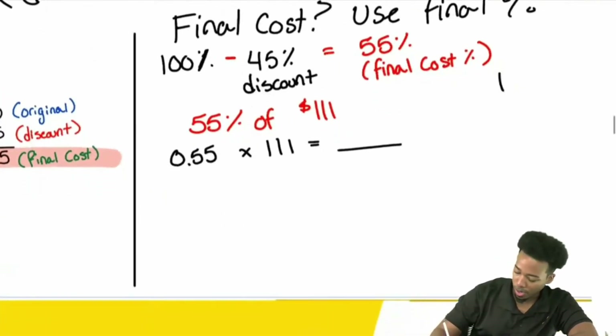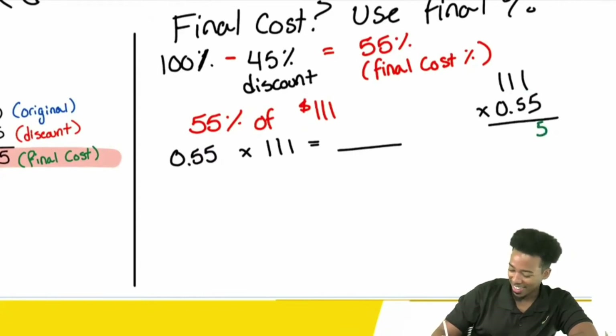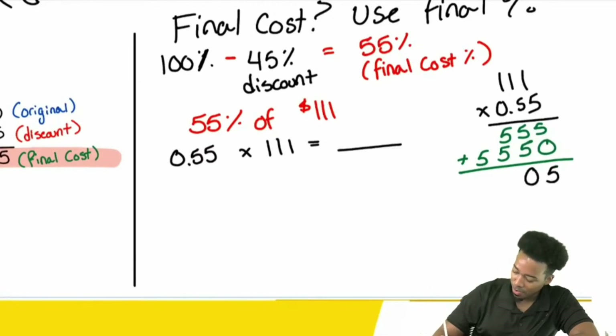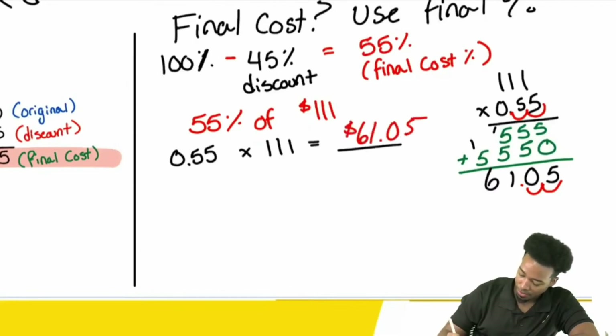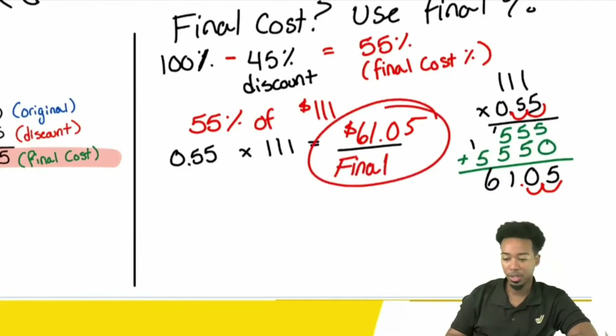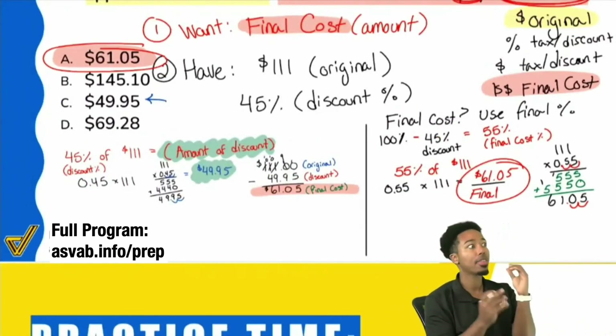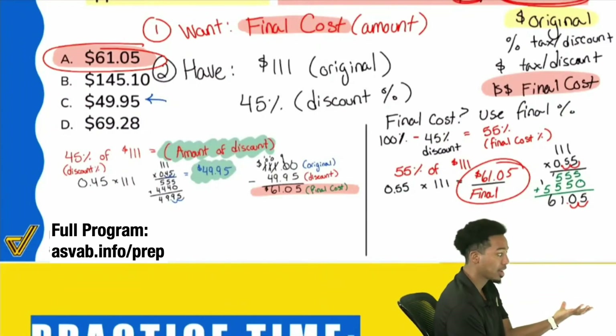To prove the point: 111 times 0.55 — 1 times 5 is 5 three times for the first row, then with a zero placeholder, 1 times 5 is 5 three times again. Adding it all up: 5, then 10 carry 1, then 11 carry 1, then 6. With two decimal places, the final cost is $61.05. We got it done in one step, as opposed to accidentally calculating the discount amount and then having to subtract it to get the final amount.